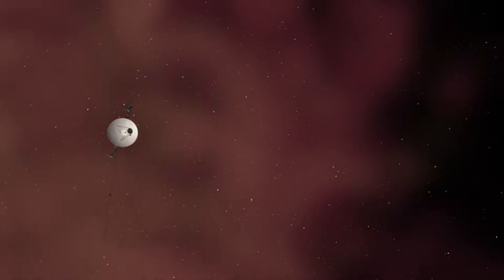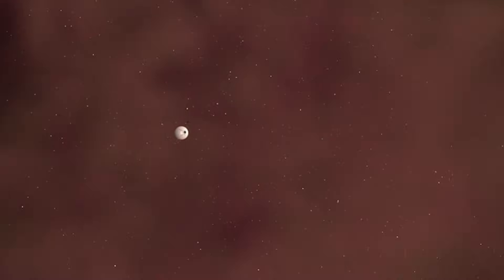As Voyager 1's camera continued its sweep inward, it approached a world that would become possibly the most iconic planet ever photographed.